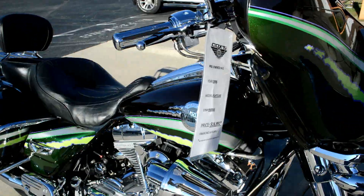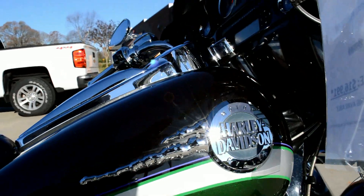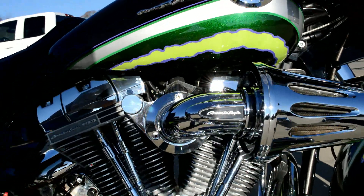This one's dressed in the Emerald paint set with a cool tank badge. Got the heavy breather on the 103 cubic inch Screamin' Eagle motor.